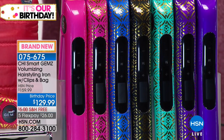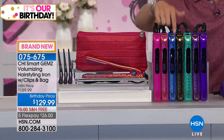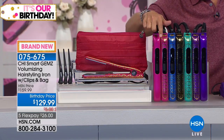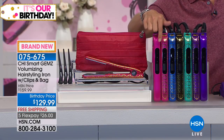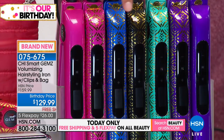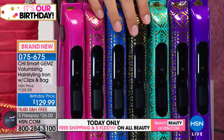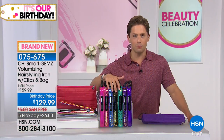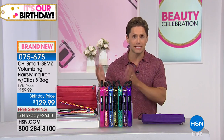Chi is the absolute crème de la crème when it comes to styling tools used by professionals, based on innovative technology that creates salon-worthy looks at affordable prices. This brand has been on TV shopping for over eight years, featured in 137 countries. Today you get double the results without double the price. Normal Chi volumizing irons run 50,000 passes through your hair; the new Chi Smart Gems technology model will run for 100,000 passes, offering actual lock-in moisture and actual volume.